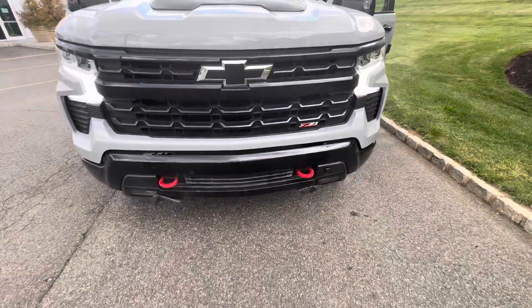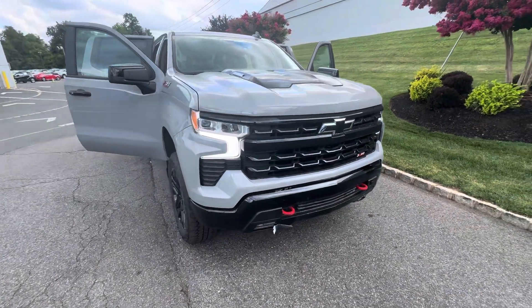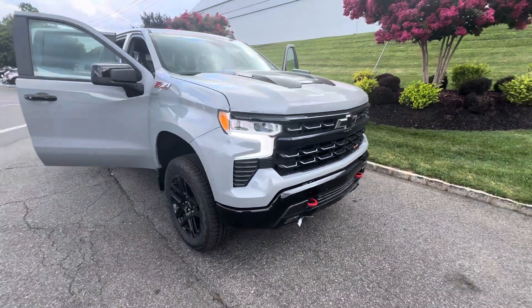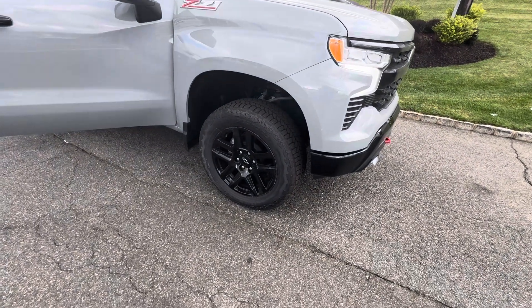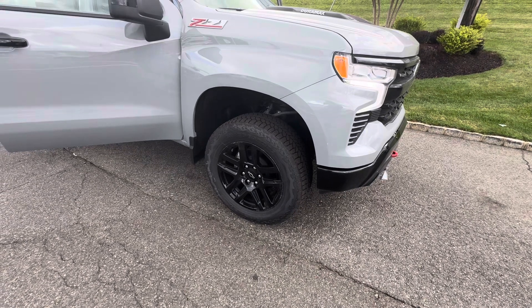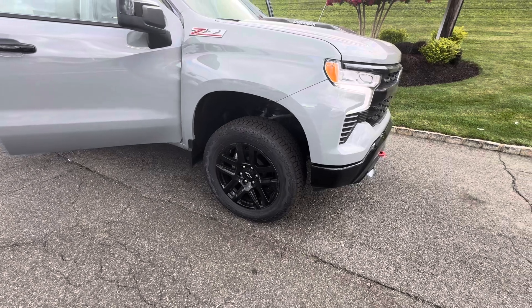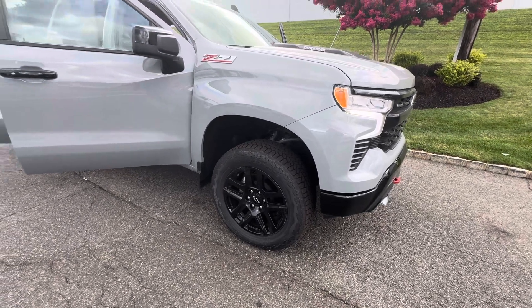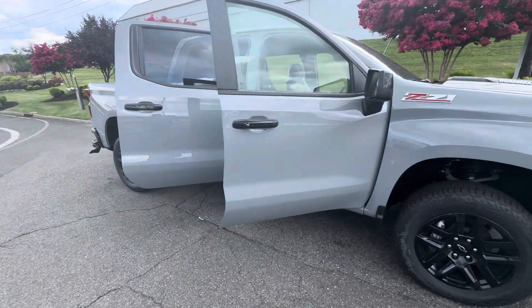It is ready for off-road, not only because it's a Trail Boss, but because it's a Z71 it does have a skid plate underneath. Naturally the Trail Boss gives you the beefier off-road tires with a black rim and chrome lug nuts. It really looks sharp, and the wheels also complement the mirrors and all the trimming around the windows and the door handles.